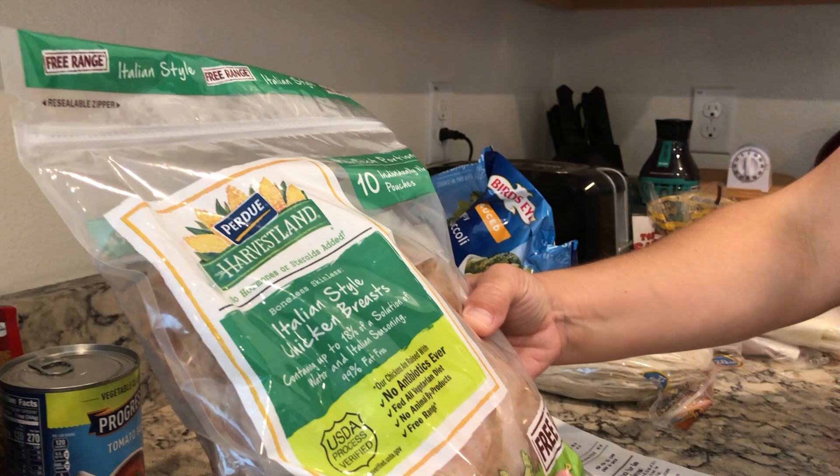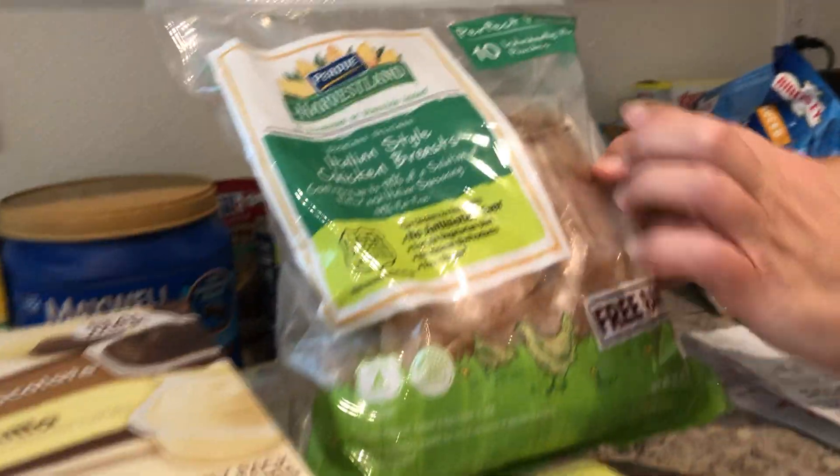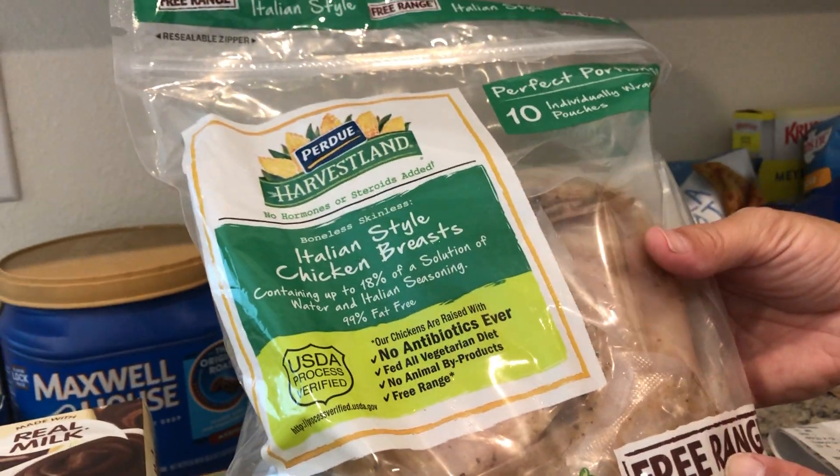I got these organic chicken drumsticks, and there are 10 in here, so that's enough for two dinners because we have five people in our family.